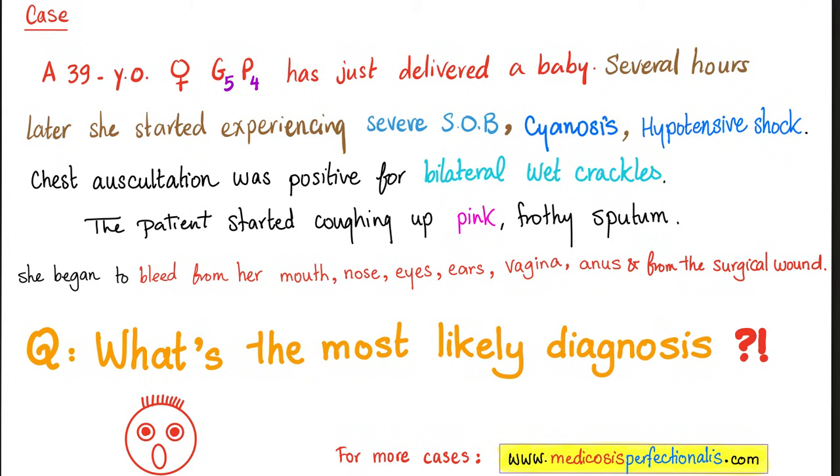Here is a case: a 39-year-old with advanced maternal age, G5P4, delivered a baby — so let's make her para 5. Several hours later, she started experiencing severe shortness of breath, cyanosis, hypotensive shock. Chest auscultation showed bilateral wet crackles. The patient started coughing up pink frothy sputum, and then she began to bleed from her mouth, nose, eyes, ears, vagina, anus, and from the surgical wound — so she probably had a C-section.